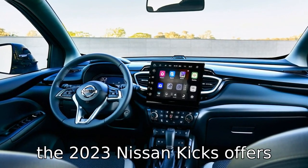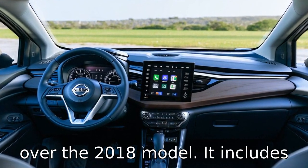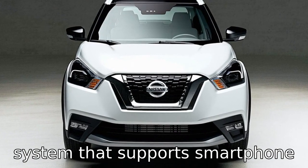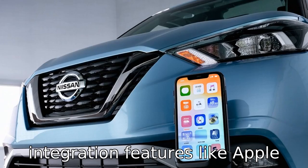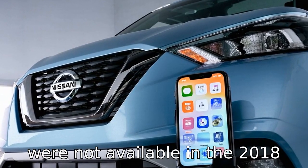The 2023 Nissan Kicks offers improved technology features over the 2018 model. It includes a larger touchscreen interface with an updated infotainment system that supports smartphone integration features like Apple CarPlay and Android Auto, which were not available in the 2018 version.